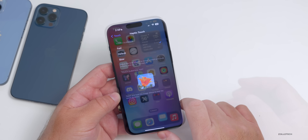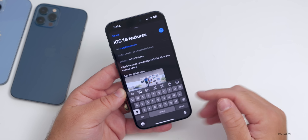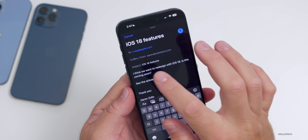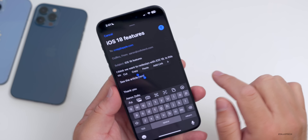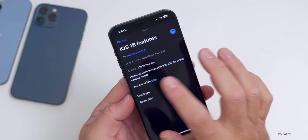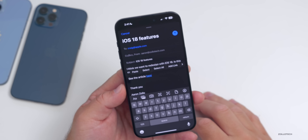With previous iOS versions, adding a link to an email meant pasting the full URL with all its visuals. With iOS 17, you can add a link directly to a word. Press and hold on the word, select it, then tap 'Add a Link,' paste your link, and tap Return. Now it's just linked to that word — tap on it and it will open when the message is sent, instead of showing the full pasted link.